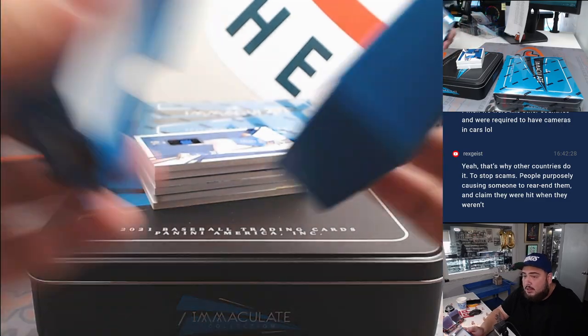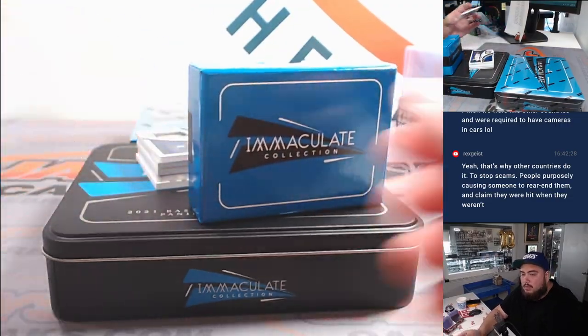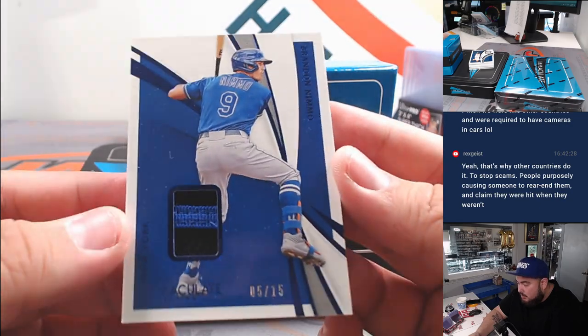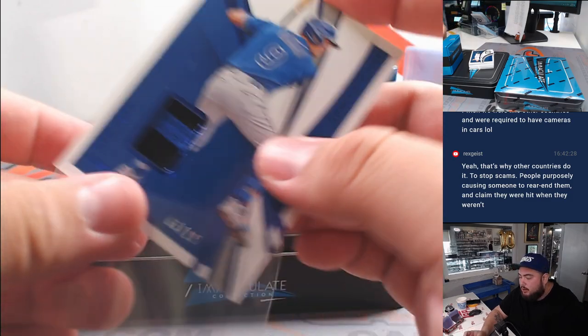Looks like I've got a printing plate in there somewhere. All right, here we go — first one is a Brandon Nimmo for the Mets, number five out of fifteen. Barry gets that one.